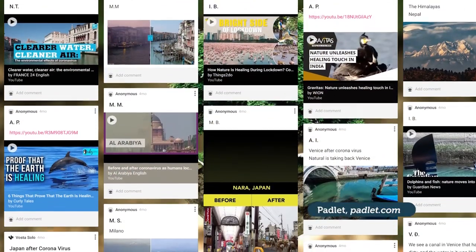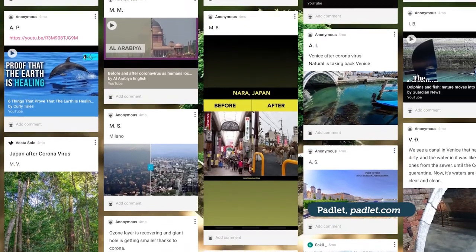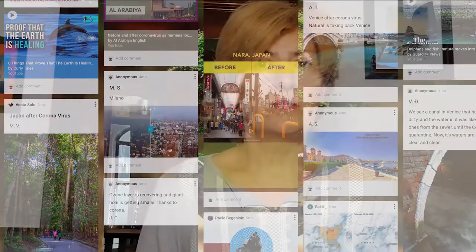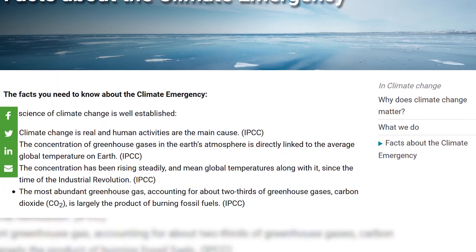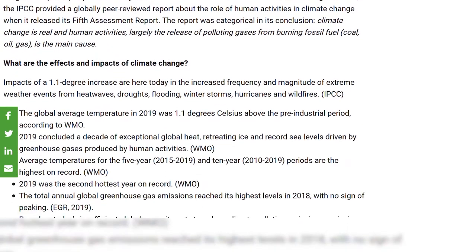Photos and videos of nature that was healing, which flooded social media, inspired me to get my students to look into this phenomenon. During our lesson via Zoom we agreed on a plan and set off. The first assignment was to look for videos and photos and post them individually on Padlet. Since some of them were fake, the next logical step was to look for proof and scientific explanation of the phenomenon. In groups they shared articles on Google Slides.